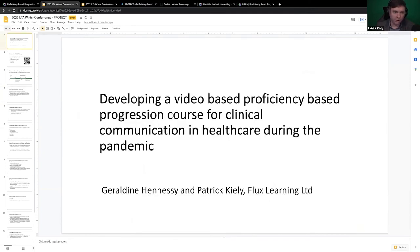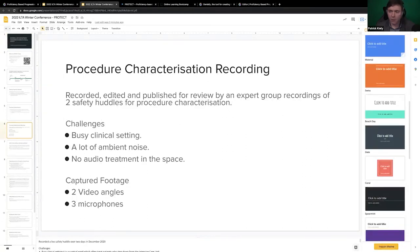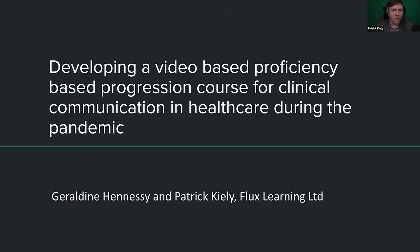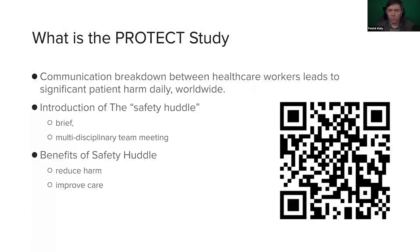Today's presentation was actually to be delivered by Geraldine, but in keeping with the pandemic and all things pandemic, she is unavailable. She would have done a lot of the heavy lifting on this PROTECT study course. So effectively what the PROTECT study sought to address was the communication breakdown between healthcare workers that leads to significant patient harm — to remove the likelihood that doctors, nurses, and various allied health professionals on a ward are not speaking to each other and the patient falls between the cracks.